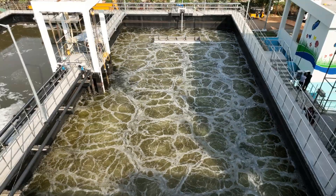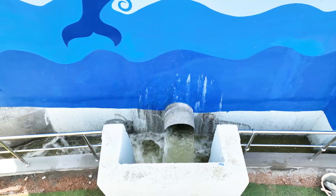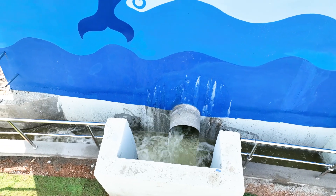This process removes chemicals and other pollutants from the sewage, resulting in cleaner and safer water that is discharged into water bodies.